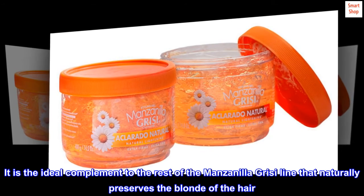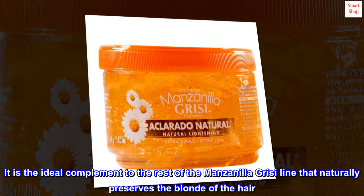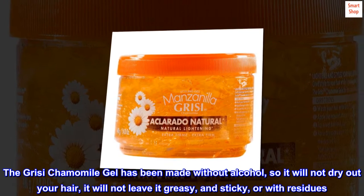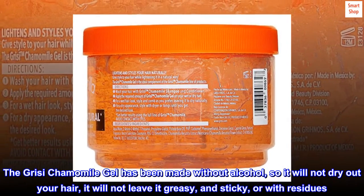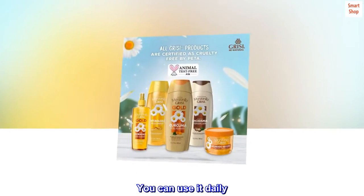It is the ideal complement to the rest of the Manzanilla Grissy line that naturally preserves the blonde of the hair. The Grissy chamomile gel has been made without alcohol, so it will not dry out your hair, it will not leave it greasy or with residues. Our formula is very gentle — you can use it daily.